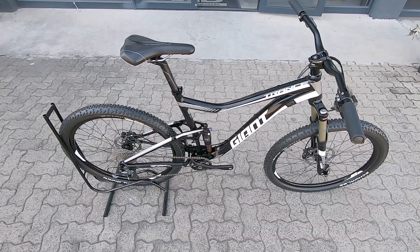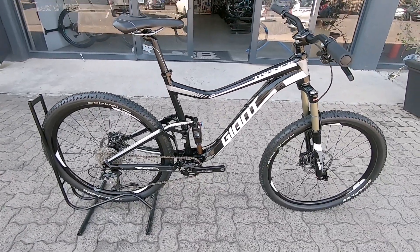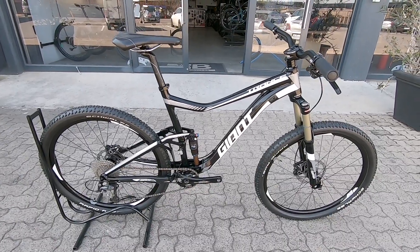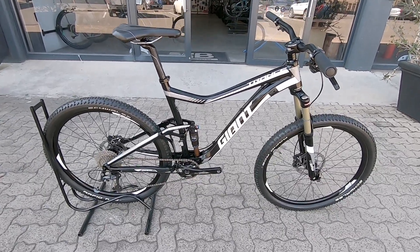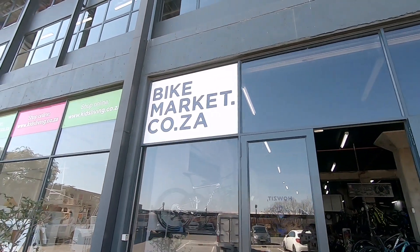A very neat and nice looking rig to get you out there, not going to break your budget. Three month frame warranty and then one month on the components. Come head out and check us out — we are by far...